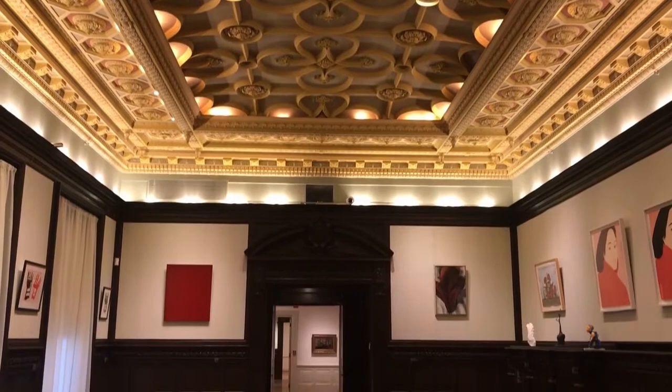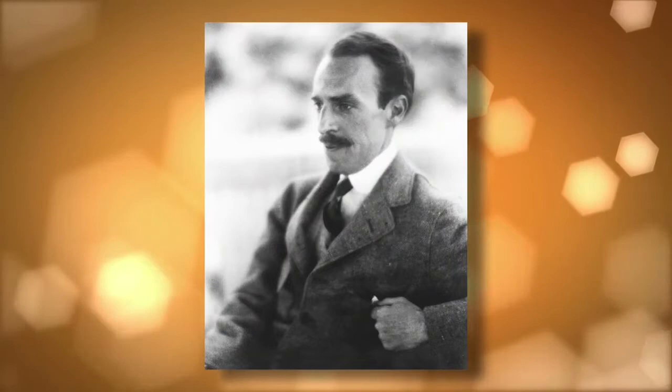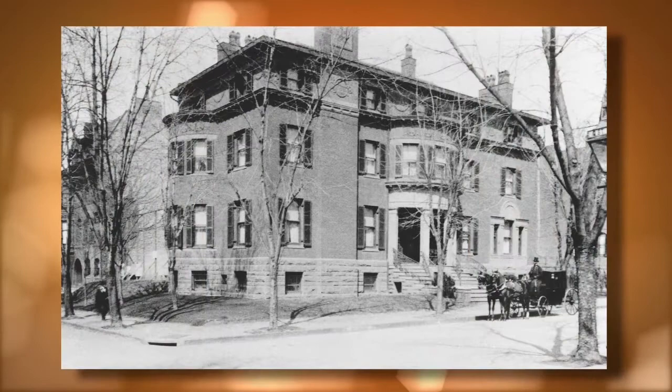One of the fascinating things about our history is that when Duncan Phillips founded the museum, he was still living in the home, which is really unusual. He did not want to wait till he passed away, as you see in some other cases with other museums. He wanted to share right away.